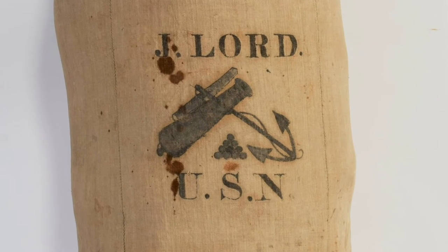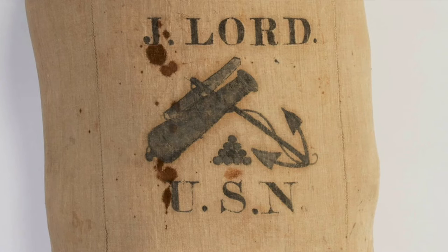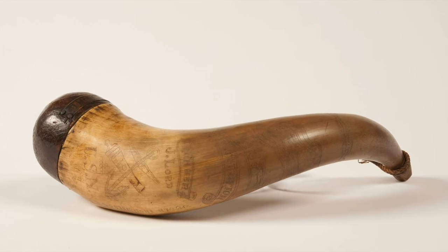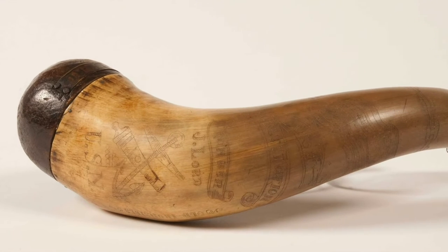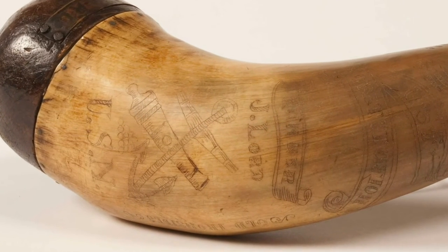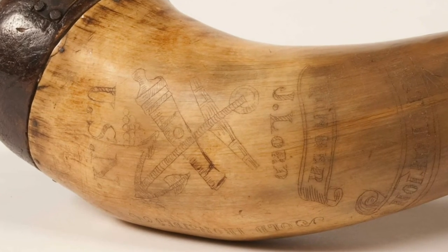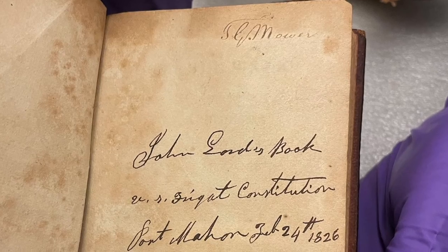At the top of the drawing is the name J. Lord, and under the drawing are the initials of the U.S. Navy, USN. We can assume this design marked Lord's personal property by preventing others from taking or using his items. The modern-day equivalent would be putting your name on your lunch to keep people from taking it out of a communal fridge at work, or writing your name on a pencil box at school.